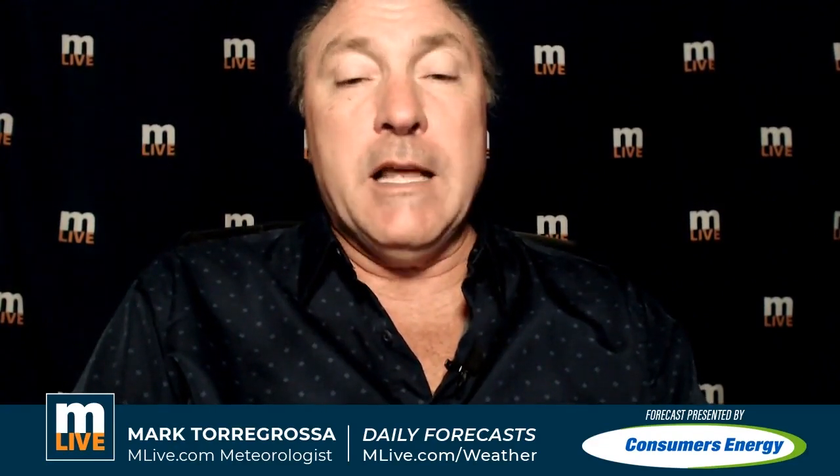Good morning folks. This is MLive Chief Meteorologist Mark Torregrossa. Welcome to the MLive Morning Weather Update brought to you by Consumers Energy. We do have quite the wet pattern on the way, so let's get to it.